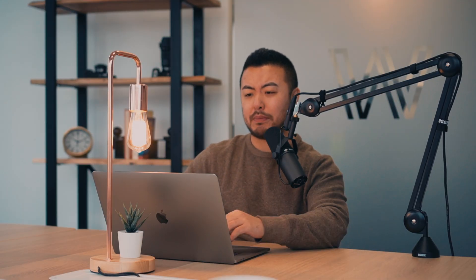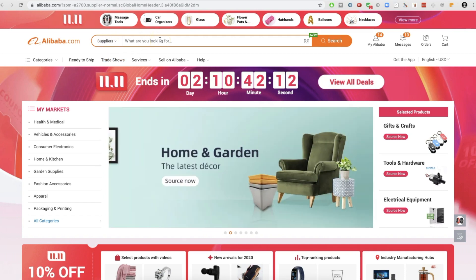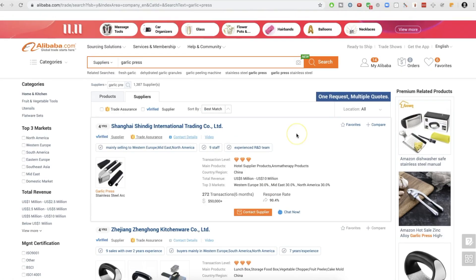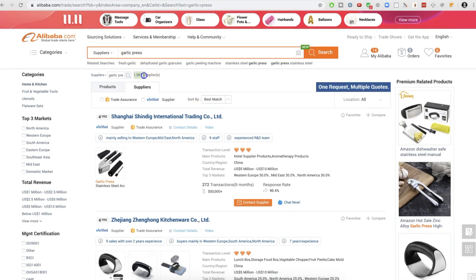Jump in front of my computer here. We're actually going to go into the supplier tab and we're going to type in any product that you're looking for. Let's say that you're sourcing a garlic press — that's kind of the joke in the Amazon space. So garlic press: if this video gets a thousand likes, I'm going to launch a garlic press and record and document the whole thing. But anyway, once I click that, I see there are 1,300 garlic press suppliers.